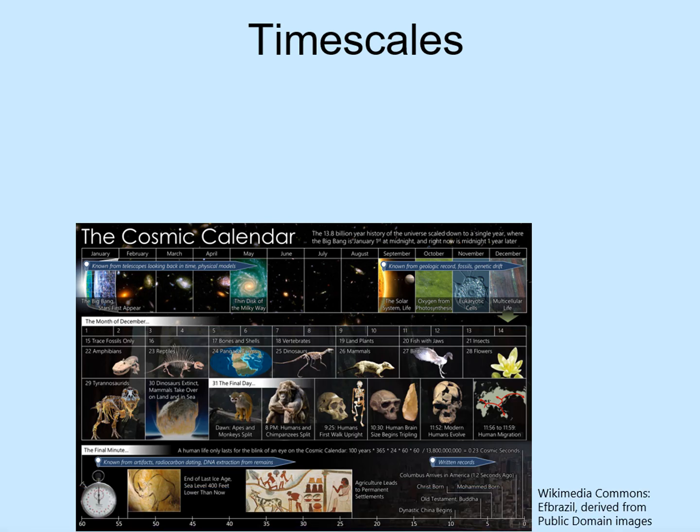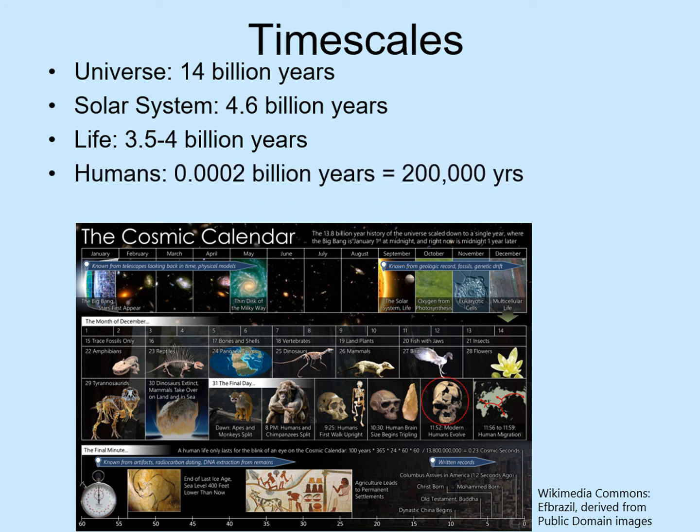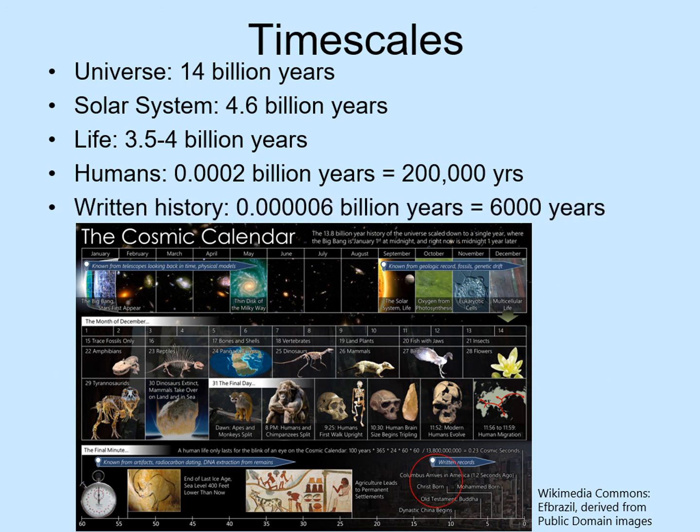Let's finish up with a look at timescales. We just mentioned that the time since the Big Bang — effectively the age of the universe — is almost 14 billion years. Also, remember that our Sun is not a first-generation star. It formed from the debris of previous stars, so it started more than 9 billion years after the Big Bang, or about 4.6 billion years ago. Life on our planet started fairly soon after the planet itself formed, certainly by 3.5 billion years ago, but probably even earlier. We can compare this to human timescales: humans have been on the planet for around 200,000 years, or 0.0002 billion years. Finally, we've had writing for just 6,000 years, or 0.00006 billion years. Everyone whose name you've ever heard of lived in just that short period of time.